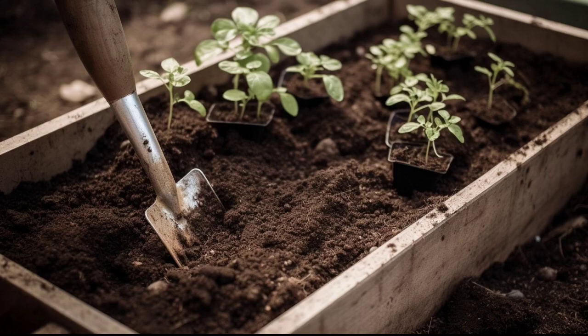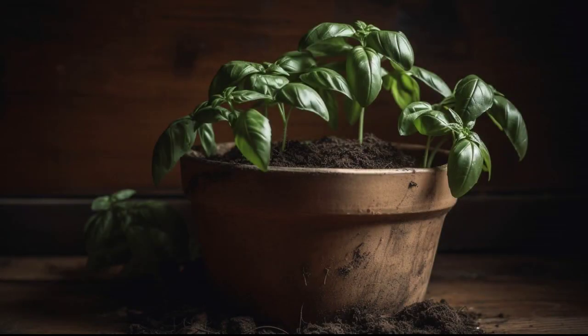Basil is a widely used herb with a delicious flavor and aroma. It is a great addition to any home garden and it's easy to grow. In this article, we will guide you on how to grow basil in your garden. When is the right time to plant basil? Basil is a warm season annual and it grows best in warm and sunny areas.